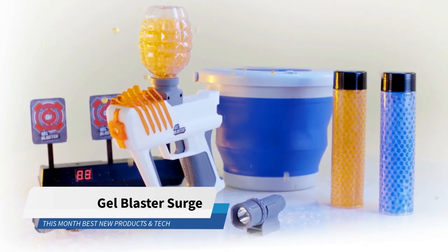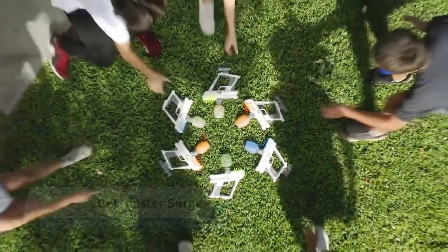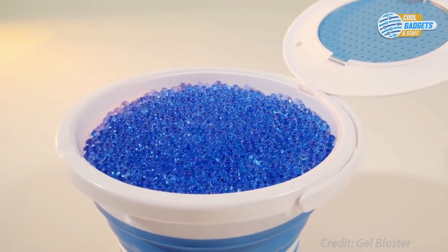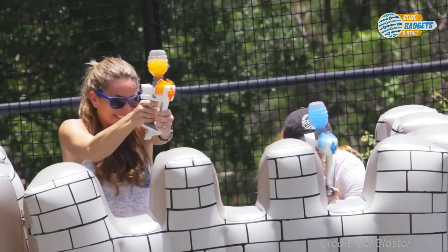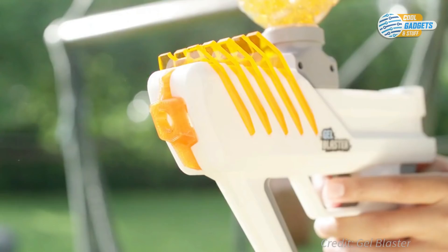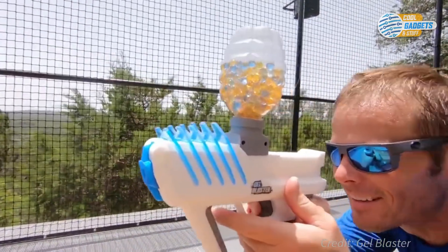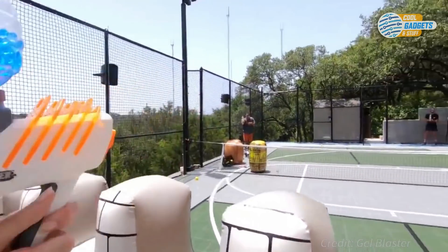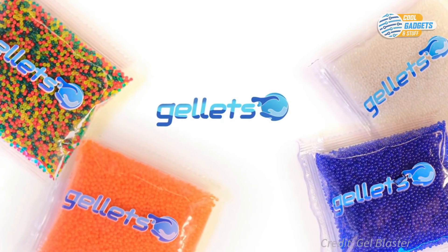Gel Blaster Surge is an ultimate shooting experience for kids and adults, with all of the fun and none of the downsides. The fully automatic Gel Blaster Surge shoots biodegradable water gelettes over 100 feet, giving you plenty of room for gameplay. Gelettes are perfect projectiles because they require no cleanup, are fully biodegradable, sting just enough to make it exciting, and are super affordable — 10,000 gelettes costs only $7.